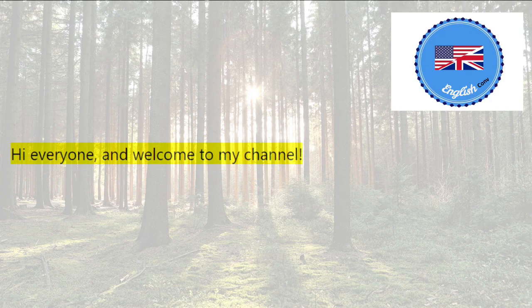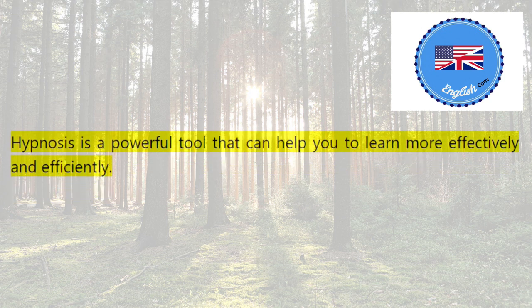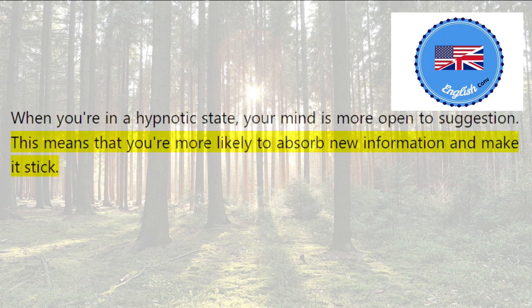Hi everyone, and welcome to my channel. In today's video, we're going to be using hypnosis to learn English vocabulary. Hypnosis is a powerful tool that can help you to learn more effectively and efficiently. When you're in a hypnotic state, your mind is more open to suggestion. This means that you're more likely to absorb new information and make it stick.